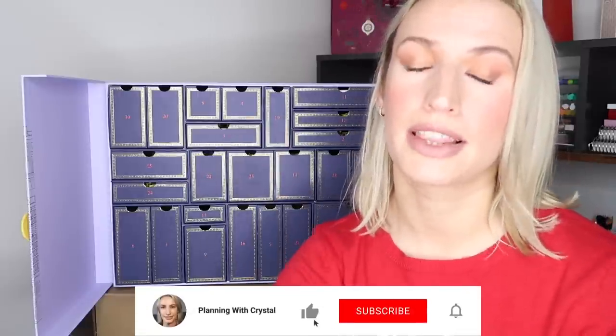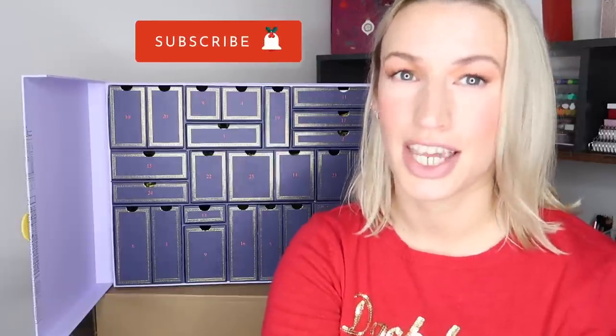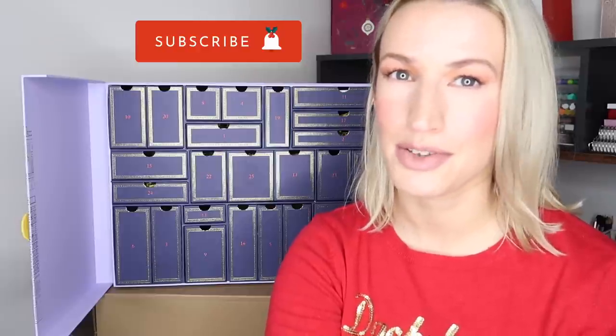Let me know in the comments what you think about the Selfridges Advent Calendar this year — is it one you're thinking about getting? I'll put a link under the video to go straight to the calendar, and it does tend to sell out so don't wait too long. There are lots of other advent calendar unboxing videos on the channel if you want to compare. I hope you've enjoyed this video — give me a thumbs up, subscribe, and click the notification bell to be notified when my next video goes live. Thank you so much for watching!